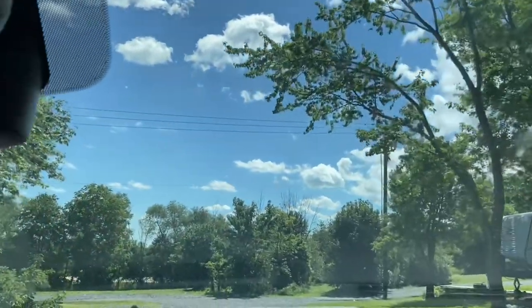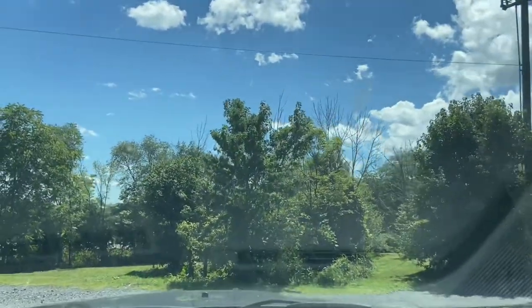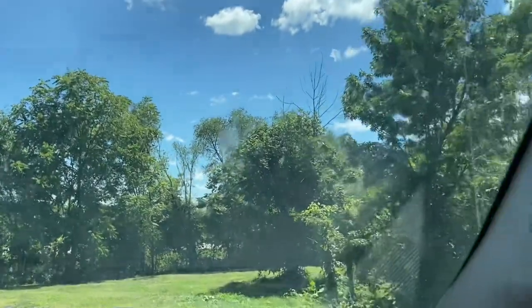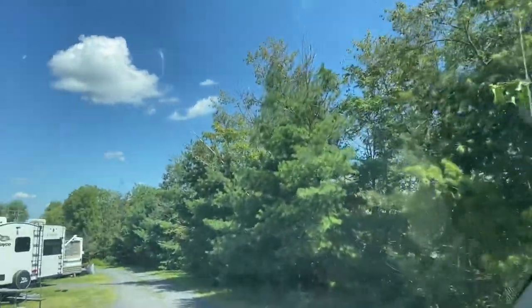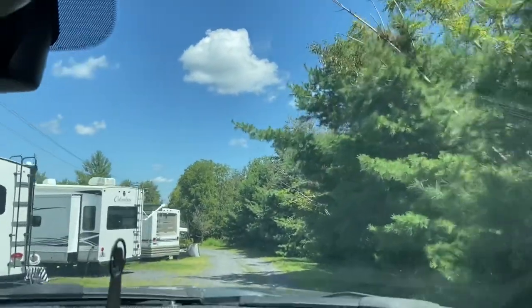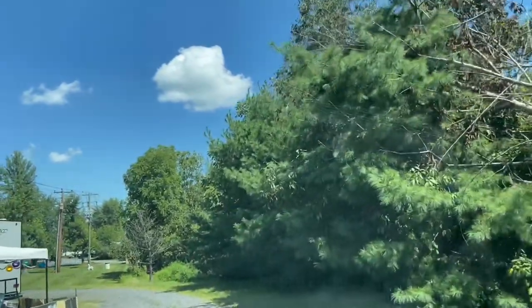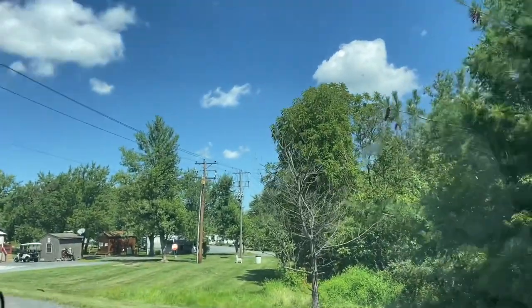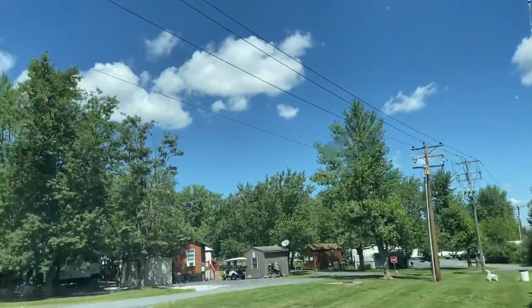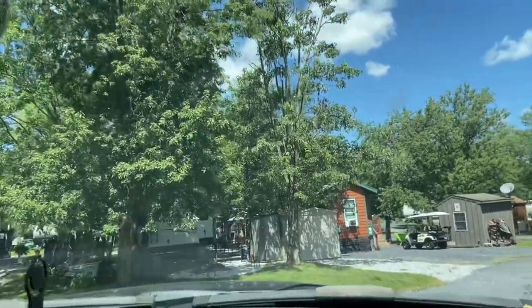Look, the highway is literally right there. This is right next to the highway, and these are pull-through sites. A lot of them are seasonal. Don't forget to hit that thumbs up — that helps out this channel greatly. Also subscribe, tell a friend and family, and help us get to our next milestone of 500 subscribers.